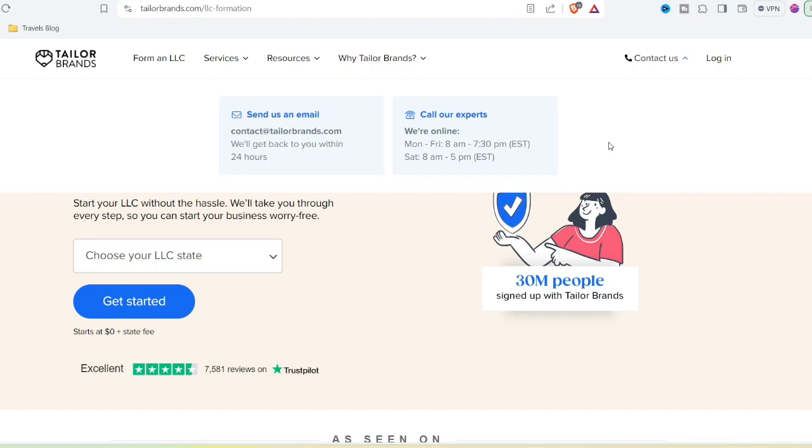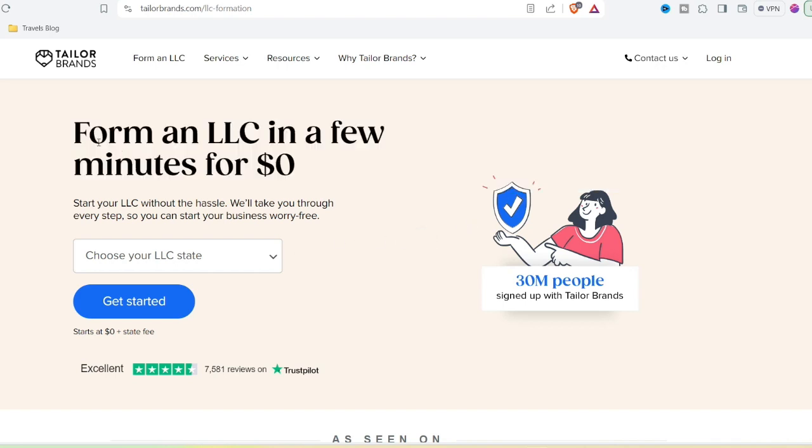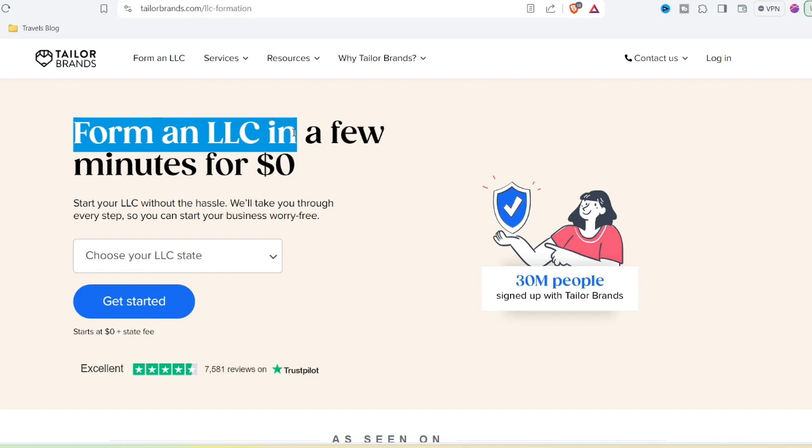Ever dreamt of whipping up a professional-looking logo in minutes with no design experience? That's the promise Taylor Brands makes. But is it too good to be true? As a savvy entrepreneur myself, I've been there, staring down the barrel of expensive design fees and complicated software. Taylor Brands seemed like a dream come true.